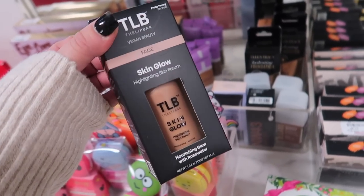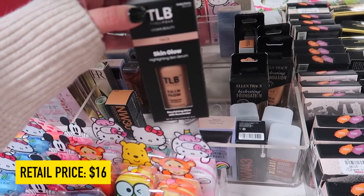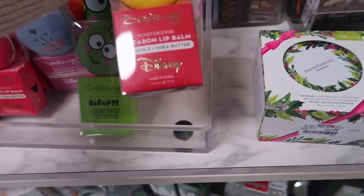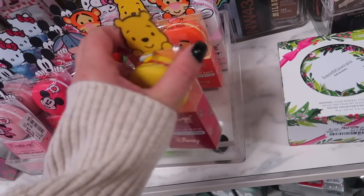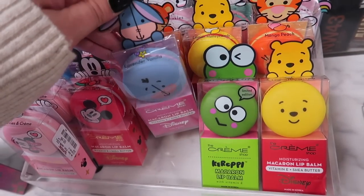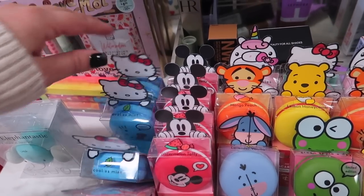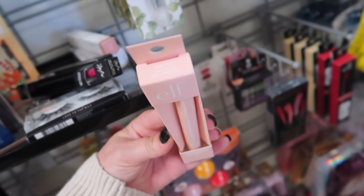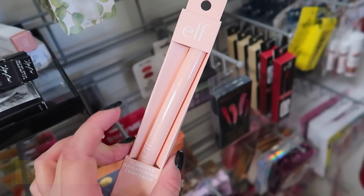Also from the Lip Bar, they have the Skin Glow Highlighting Skin Serum with Rose Water for $4.99 and Pretty Penny, which is their bronzer. If you like Disney or Hello Kitty, they have a bunch of these really cute Creme Shop Macaron Lip Balms — there's a Winnie the Pooh honeycomb lemon one, a Tigger mango peach, Hello Kitty, Eeyore in lavender vanilla, Mickey in watermelon taffy, and Minnie in strawberries and cream, all for $5.99. They also have the e.l.f. Flawless Brightening Concealer in Fair 10C for $2.99 — not a ton of coverage but it does brighten up.